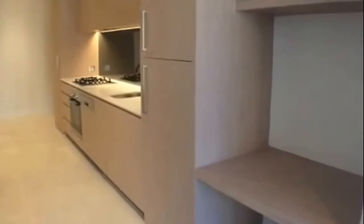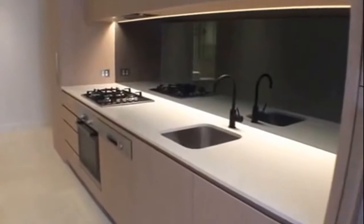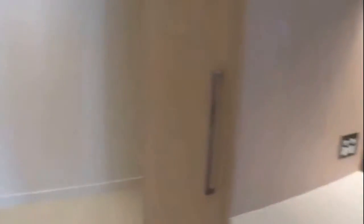As you can see, we've got a study desk to the right-hand side, a state-of-the-art kitchen with an integrated fridge, stone bench tops, integrated dishwasher, glass splashbacks, and stainless steel cooking. It's absolutely fantastic and there's a huge amount of cupboard space.